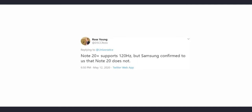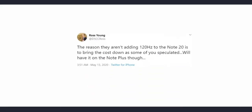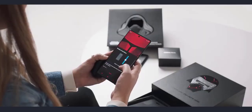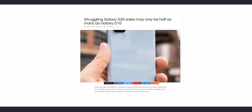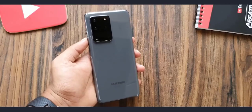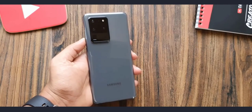Only the Galaxy Note 20 Plus is getting 120Hz with LTPo display. Ross Young explains the reason for this is to bring the cost down — LTPo with 120Hz is really expensive, and they want to keep it for the Note 20 Plus, which will probably have an upwards of $1,200 price. Samsung learned their lesson from the poor Galaxy S20 sales that consumers are looking for a one-size-fits-all approach, and charging astronomical prices doesn't work.